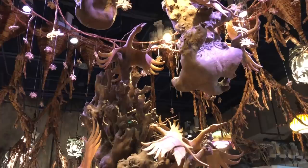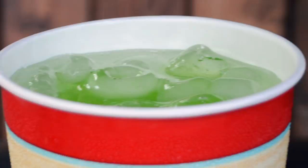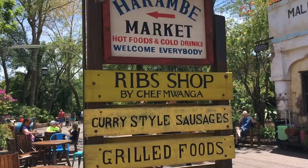Heading over into the Harambe area, there are a couple of drinks to get here. First is the Bebo — a kiwi and mango-flavored soft drink. You can get it spiked with snow leopard vodka for a Leopard's Eye adult beverage, otherwise find it at Harambe Market and a couple of other places in Animal Kingdom. You can also pick up Sparberry, a tart and tangy soft drink from Zimbabwe — kind of like a raspberry cream soda. Both are Disney Dining Plan snack credits, available at Harambe Market and a few other locations.